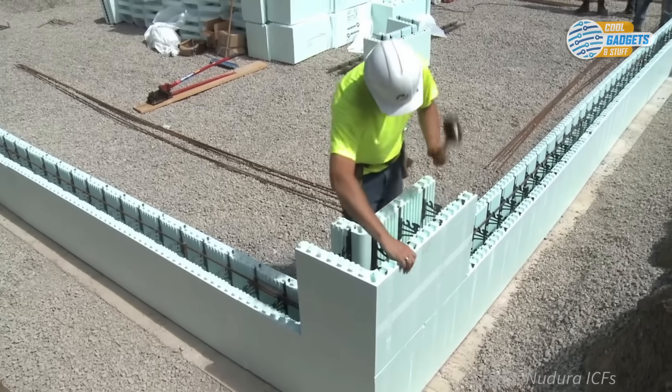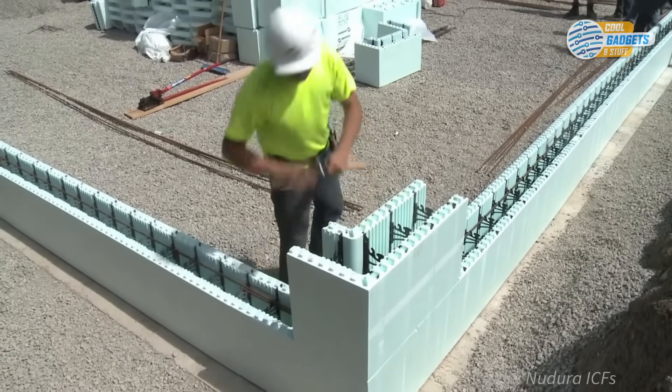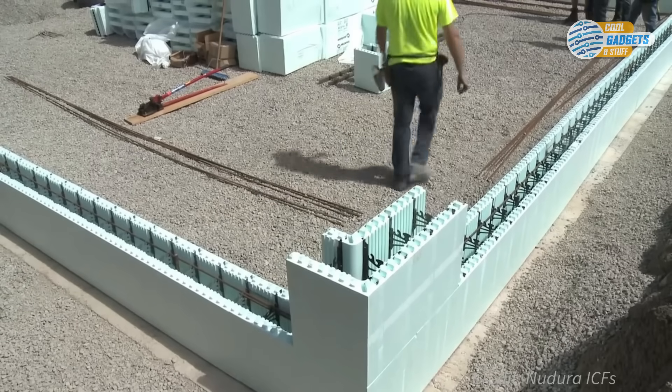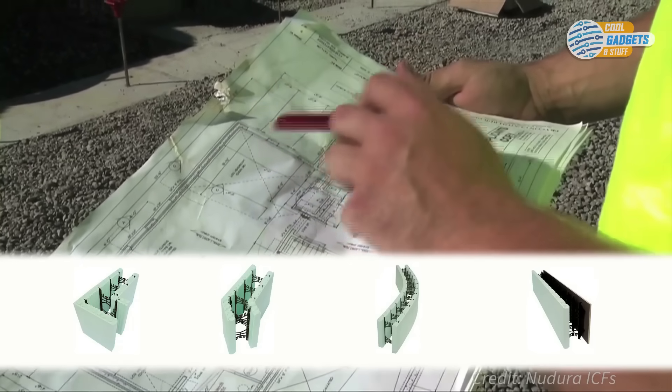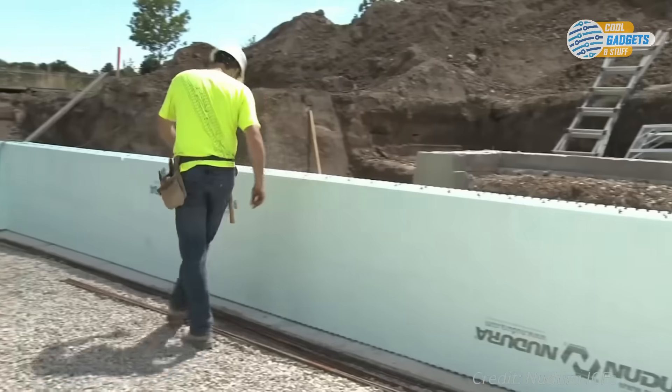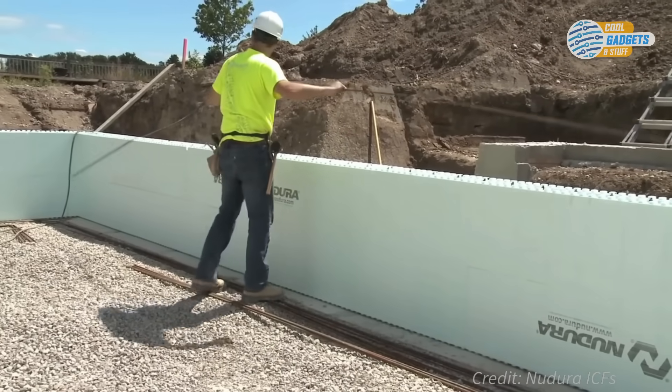ICF systems are strong and energy efficient. Traditional finishes are applied to the interior and exterior faces, so the building looks no different from other types of construction. With panels available in a number of shapes, sizes, and concrete core thickness, any design can be created, including curved walls.